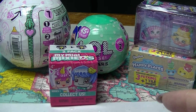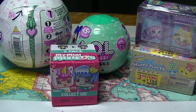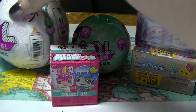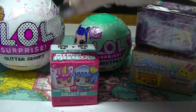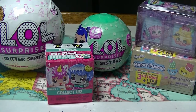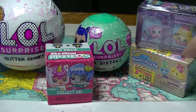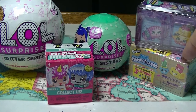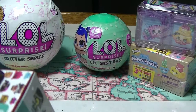Hi guys, it's Haf. I am back again and today we have another mystery unboxing. I have an LOL Surprise Glitter Series, an LOL Little Sisters, a My Mini Mixer Cube, a Shopkins World Vacation Boarded into Europe pack, and a Shopkins Happy Places with Petkins. Let's just get into it today. Hope you're all having a great day.